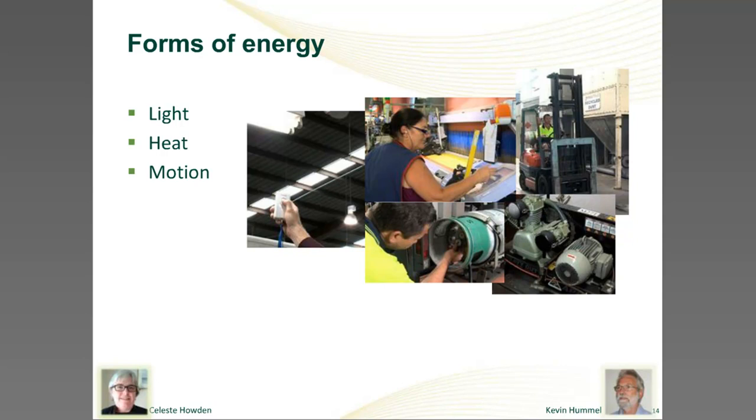In a factory we're using energy to make things change — to change location, moving things from A to B. We might be trying to change the shape of something: bend it, stretch it, or fold it. We might want to change the colour by painting, coating, or colouring it. Or maybe we're changing the form of it — melding it or undergoing some sort of chemical change. These are fairly obvious places where we're using energy.